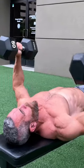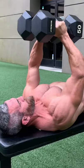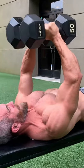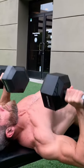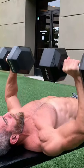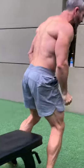Perform all three of these as a giant set, which means that you perform them back-to-back with as little rest as possible. Each set should be performed to failure. Keep in mind that there are many other muscle groups that are also working during these exercises, so pay close attention to detail. Aim for five total rounds, completing five to eight reps or sequences of each exercise before resting one to two minutes and starting again.